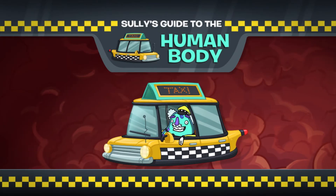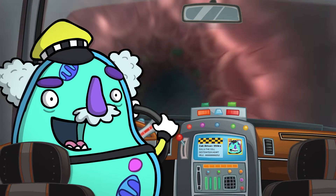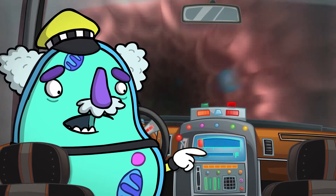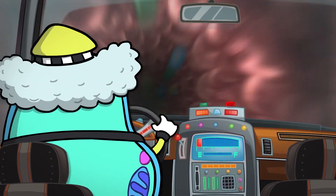Sully's Guide to the Human Body. What's up kids? Sully the Cell here, your guide to the human body. Holy smokes! My cart's almost out of energy! I just hope we can make it to the digestive system before we run out. Let's go!